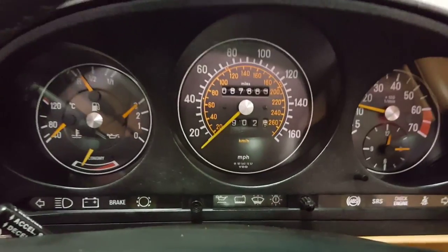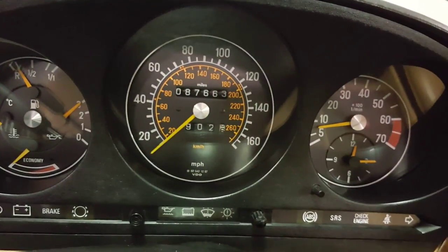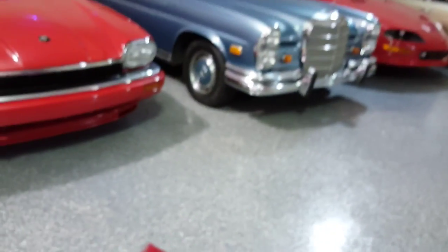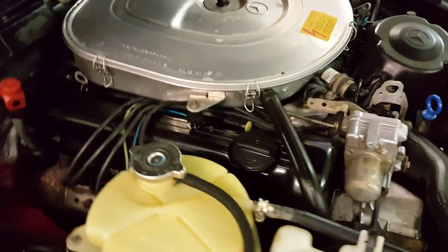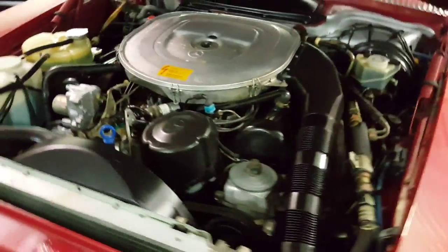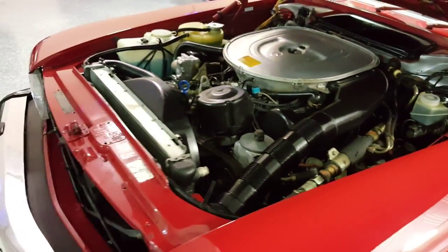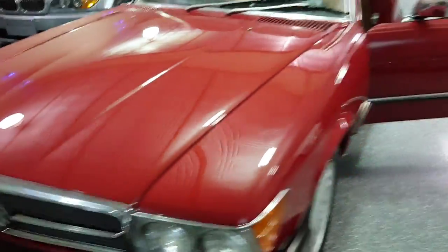We're going to start the car. Tachometer. Oil pressure. I will open the hood. Very smooth. No abnormal noises.